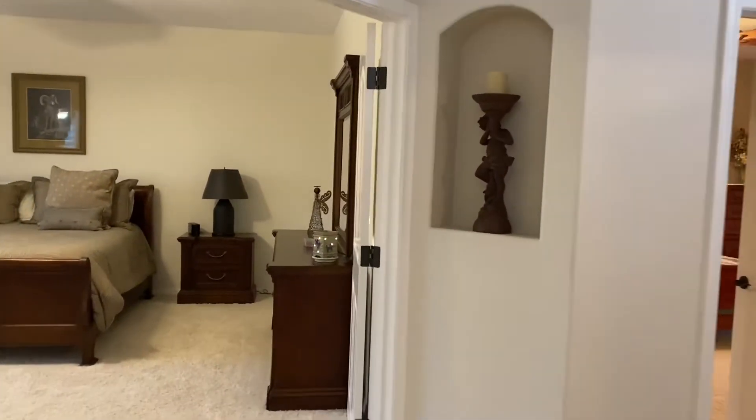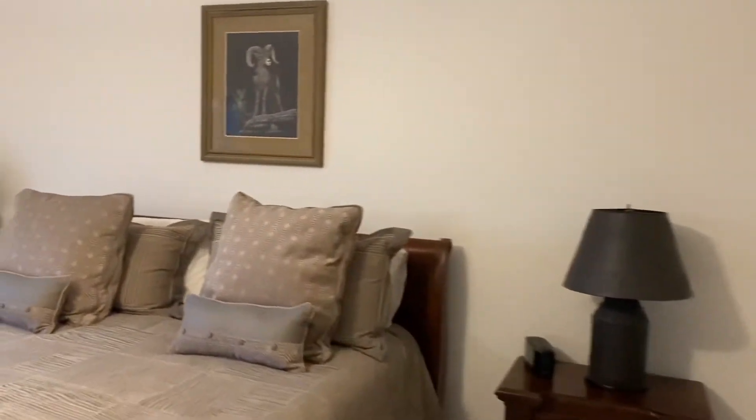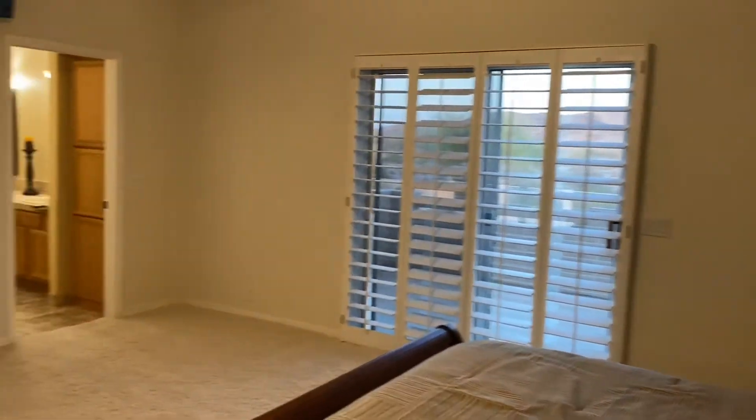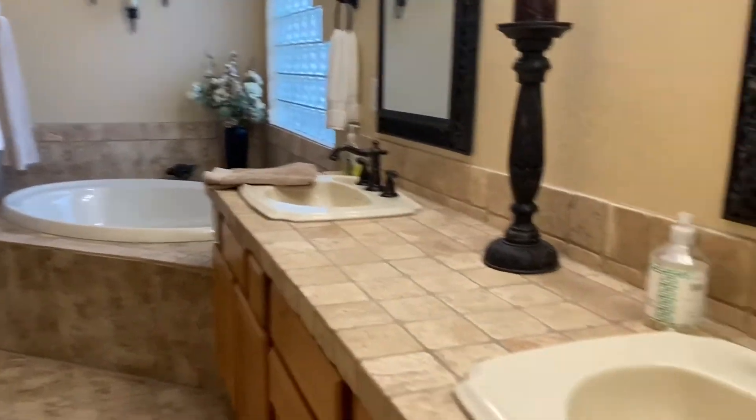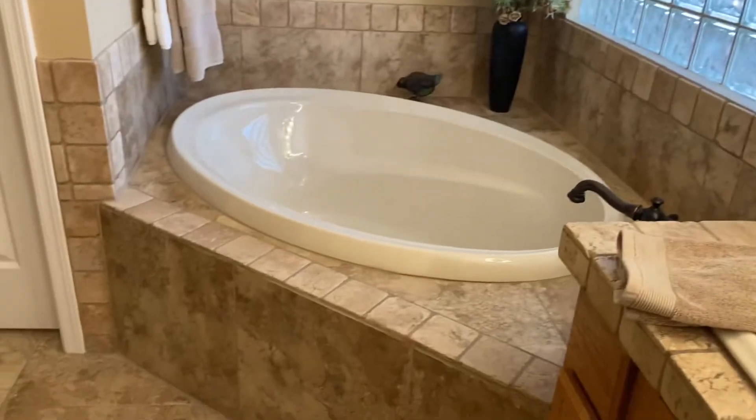Going up to the master bedroom — it's humongous, lots of room. Walk-in closet right here, access to the attic. The house was built in 1994 but it's very well taken care of. You've got some storage up there. Ensuite with double vanities, the built-in tub that you like, and a walk-in shower with no glass.